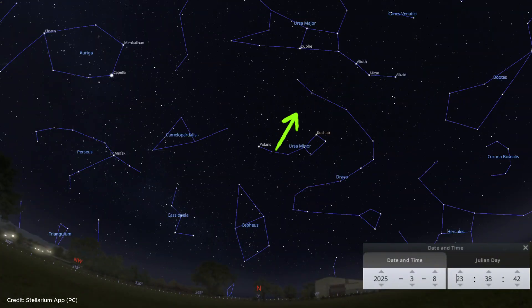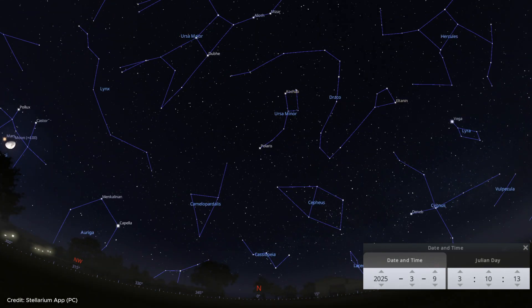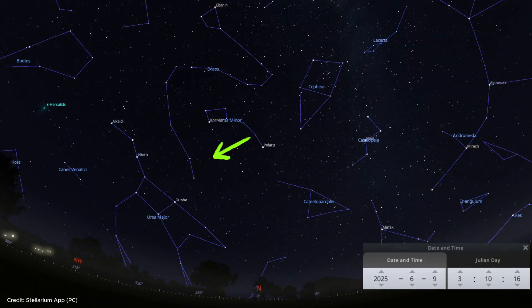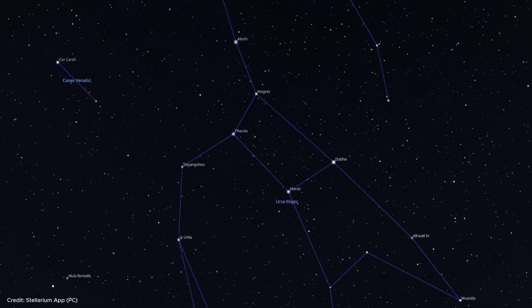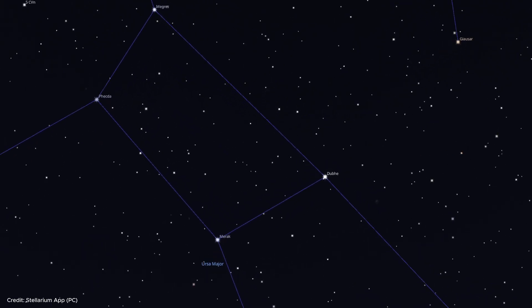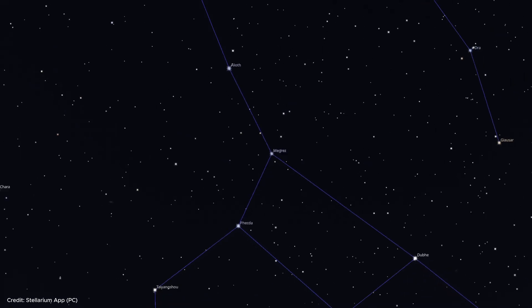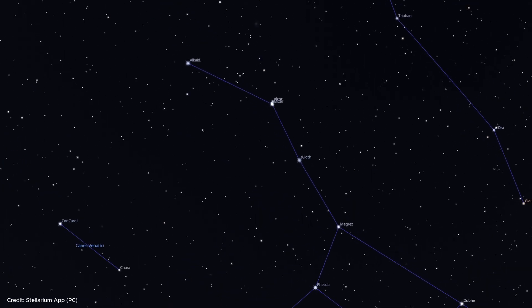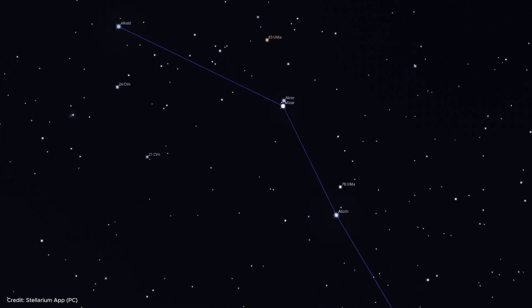Remember that the constellation Great Bear is in different positions at different hours of the night, and also in different positions at the same hour of different months. Each of these seven stars has a special name. The two stars forming the tip of the dipper are Dubhe and Merak. The other two stars that connect the dipper to the handle are Phecda and Megrez, the dimmest stars of the dipper. The stars from the point where the handle is attached to the dipper to the end of the handle are Alioth, Mizar, and Alkaid respectively.